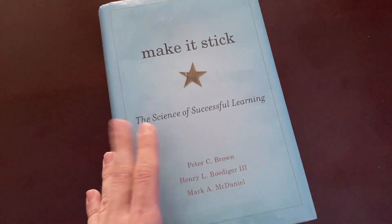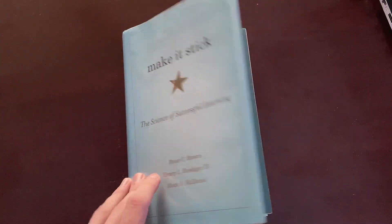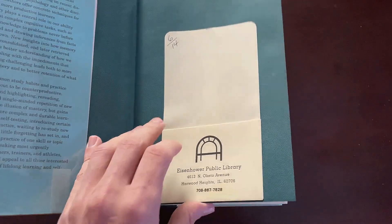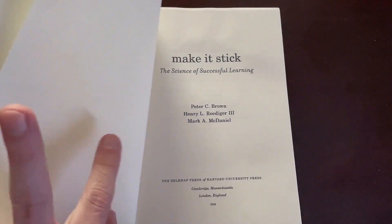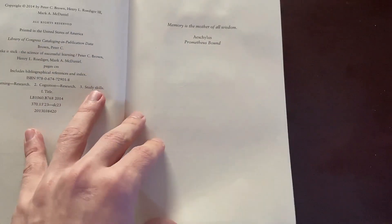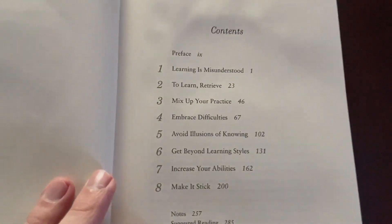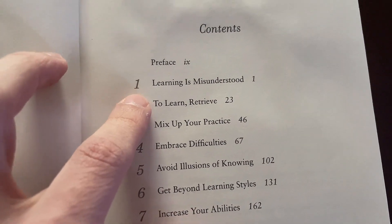I got this book because it was popular and had great reviews. I only checked it out from the library — I didn't purchase it. Overall it's a pretty good book. If we go to the contents, we've got 'Learning is Misunderstood' as one of the chapters.